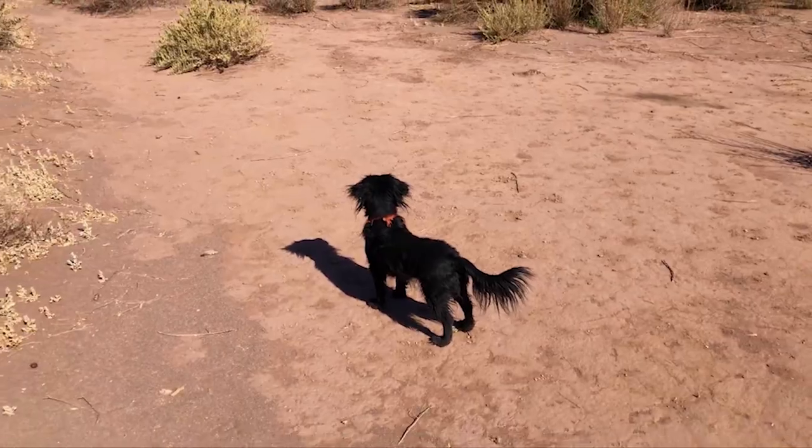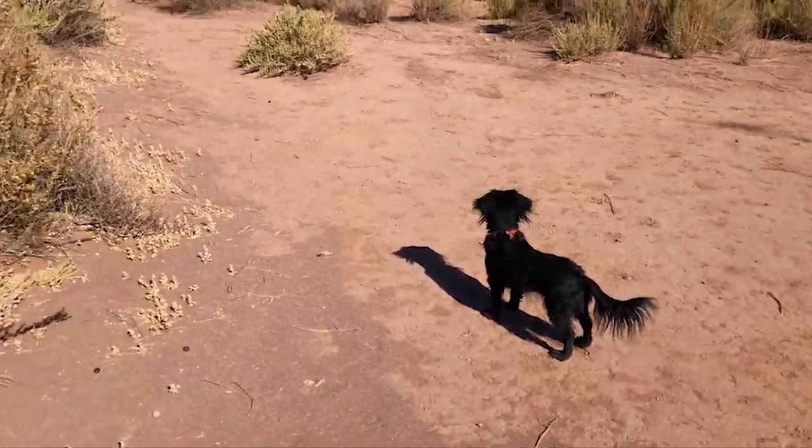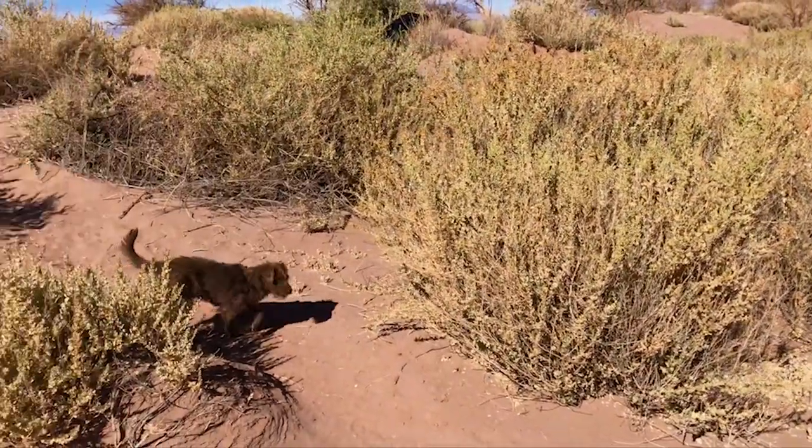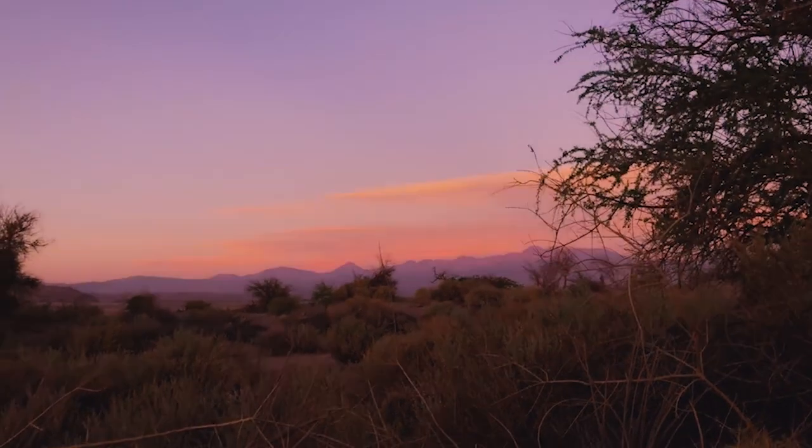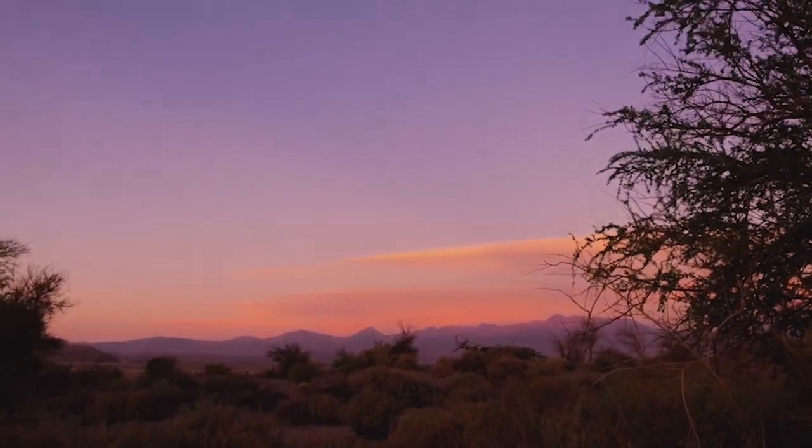We arrived in Atacama Desert for a week, and our Airbnb has nine dogs — all cuties! Our first sunset in Atacama. Pretty neat. You can actually see the moon already.